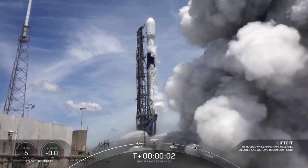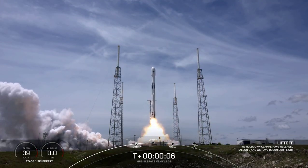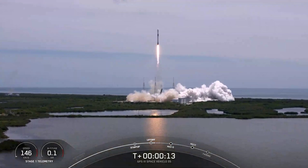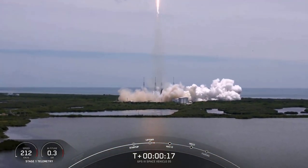Ignition. And liftoff! Go Falcon. Go GPS. Vehicle is pitching downrange. Stage 1 chamber pressures are nominal.